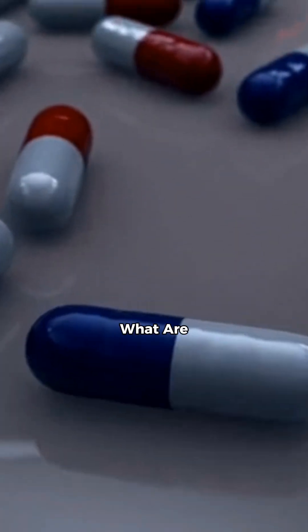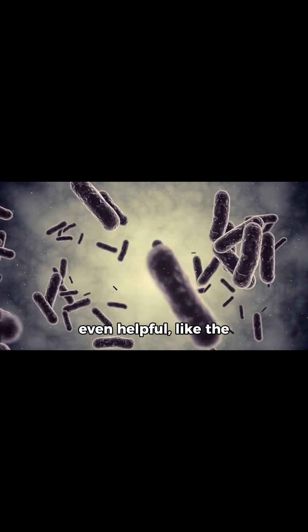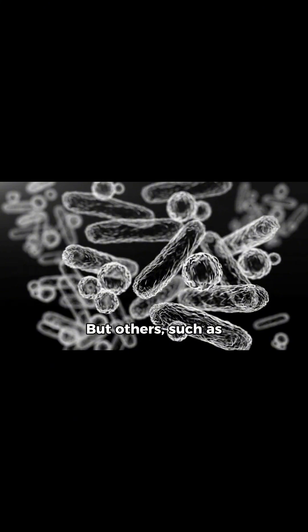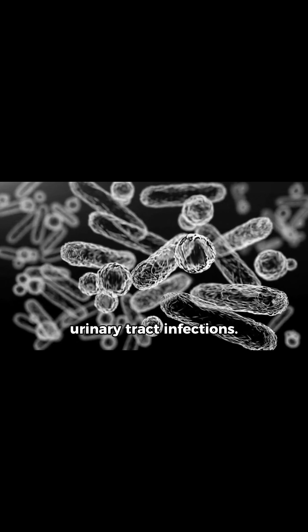What are microorganisms? Microorganisms are tiny living things we cannot see with the naked eye. Some are harmless or even helpful, like the bacteria in our gut. But others, such as harmful bacteria, can cause diseases like pneumonia, tuberculosis, and urinary tract infections.